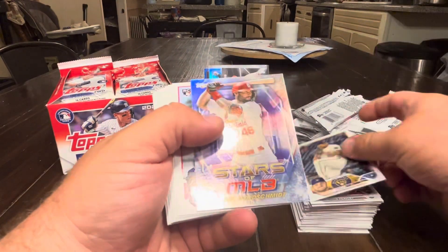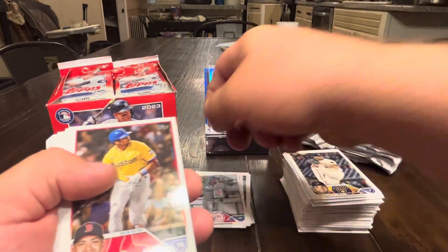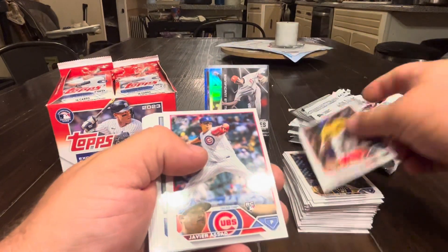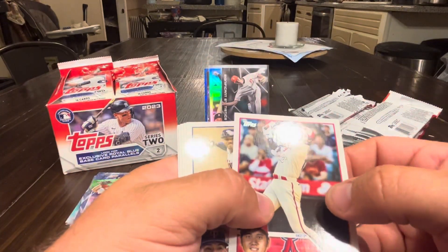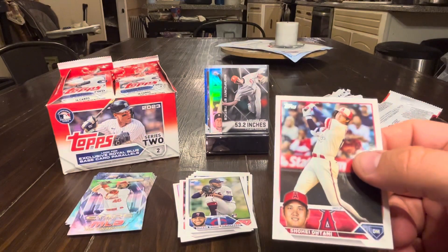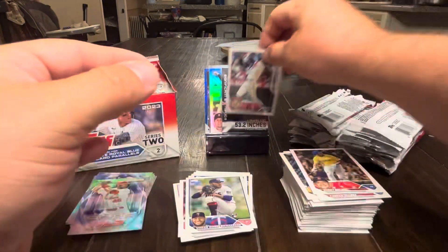Next pack: Wilson, Paul Goldschmidt, an Isnail Diaz rookie, Dabak Suarez, a Saw rookie, Woods Richardson. That's actually a centered Shohei — I haven't been able to find a centered Shohei yet; they've all been fat on the right. So we'll take that all day.